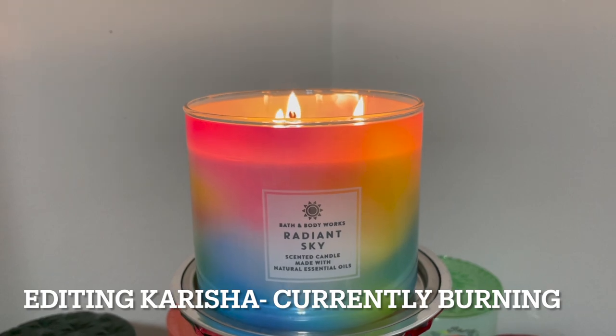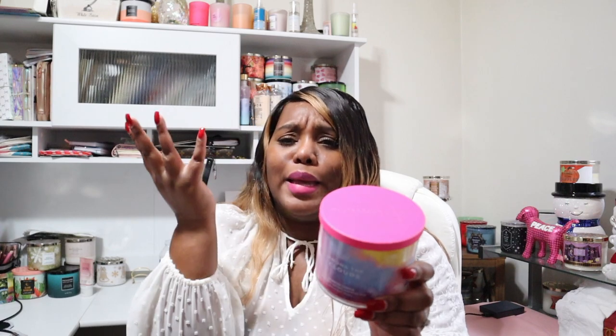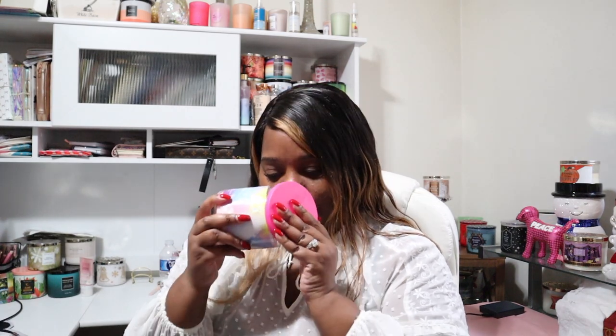Next we have Among the Clouds — moment of silence for this packaging. This jar is absolutely beautiful, probably one of the best jars in my collection, and look at that hot pink lid! Pink is my favorite color. Among the Clouds is wild berry skies and whipped vanilla clouds — they could have done better with those notes. I also got the body care which I'll show in a minute. I get berries, I get a really sweet scent — berries and sweetness is what I get the most. I don't really get vanilla at all, but we'll see what it's like lit.